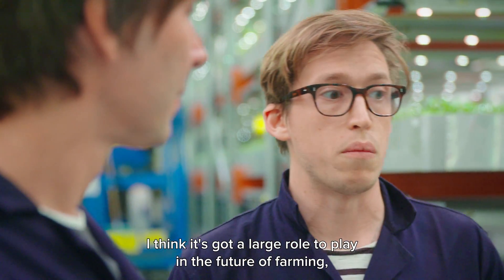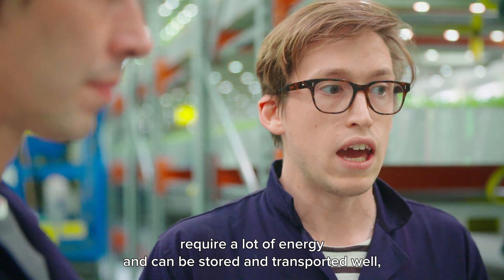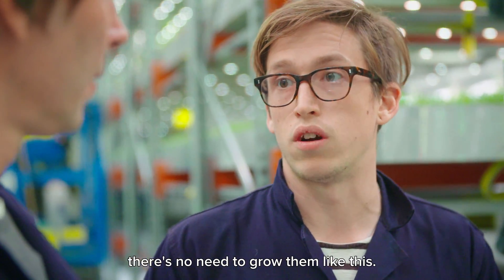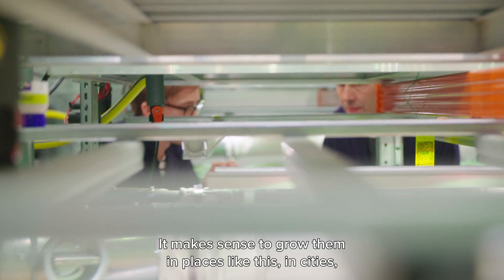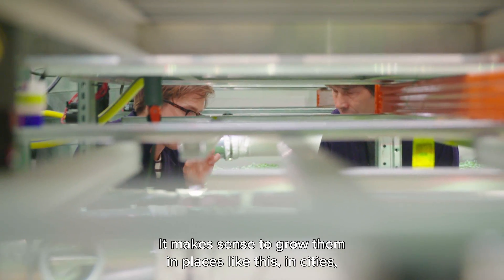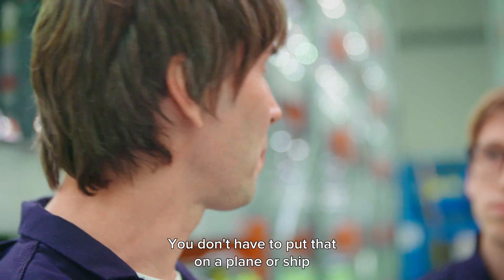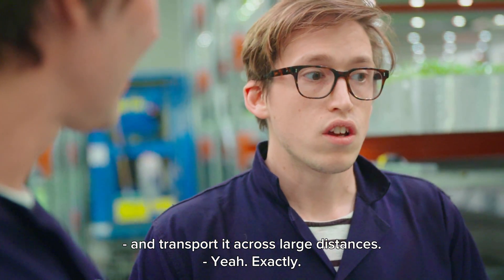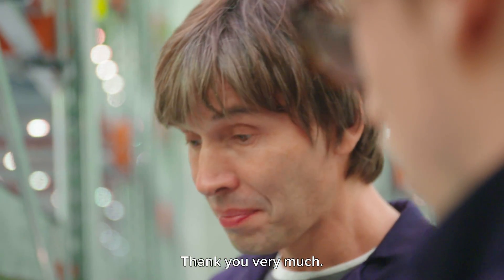For crops like grains that take up lots of space, require a lot of energy input, and can be stored and transported quite well, there's no need to grow them in a system like this. But things like salads are very perishable and don't travel well, so it makes sense to grow them in cities using these techniques — rather than putting them on a plane or ship and transporting them across large distances. Well, it tastes brilliant — thank you very much!